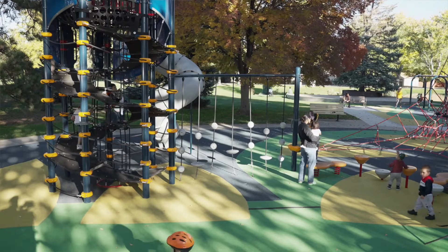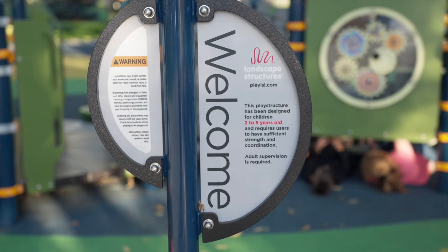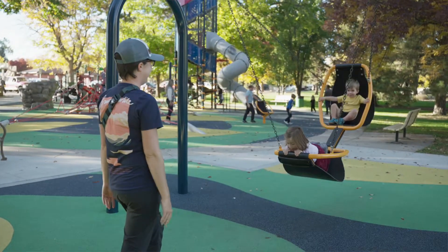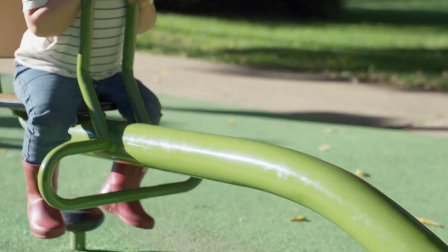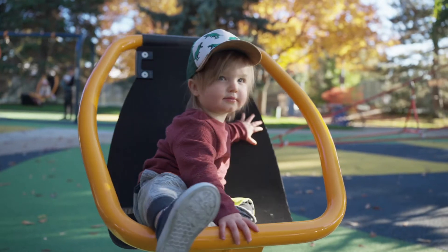We've opened this playground this spring of 2022 and expanded it somewhat with a new swing pit to get the swings out of the main play pit, to provide more space for a bunch of really nice activities out here for the residents of Lakewood.